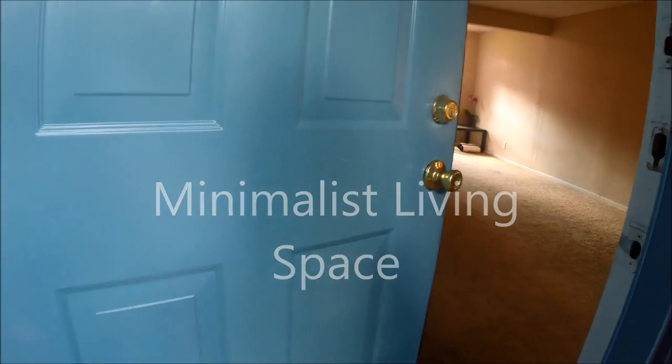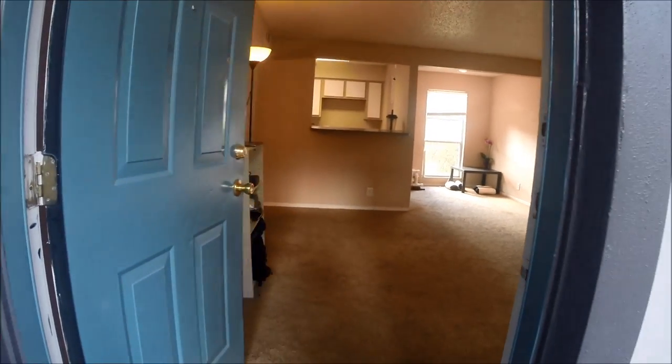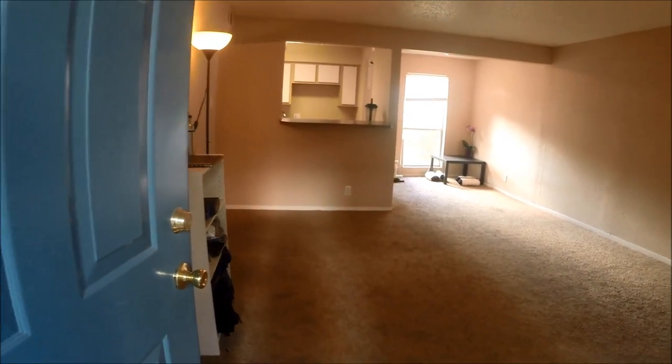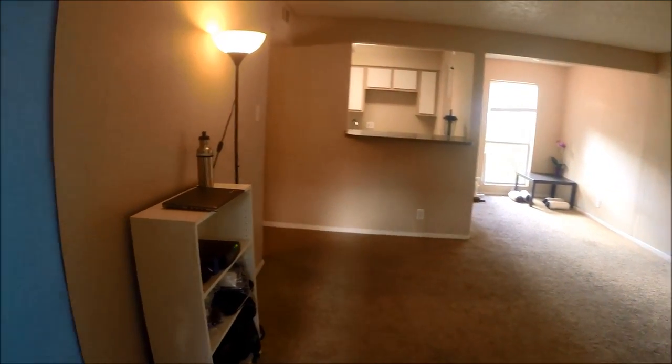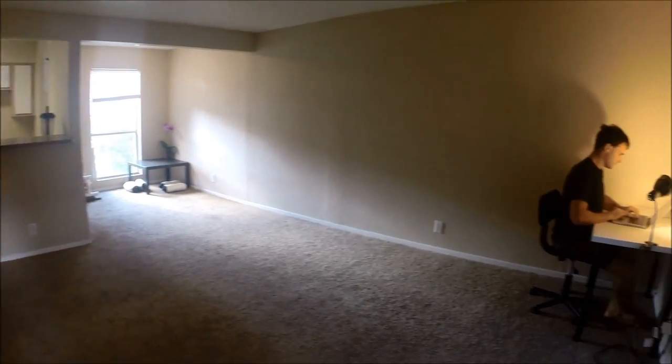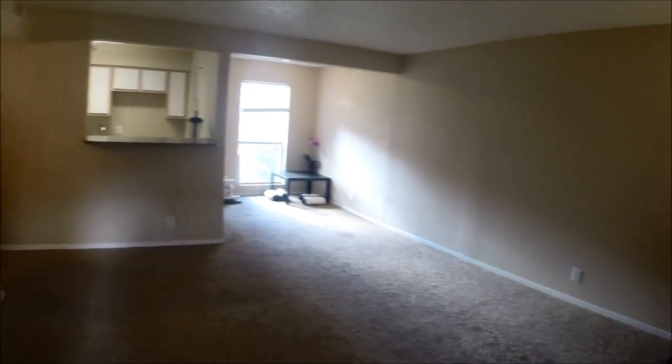Welcome to one of my awesome minimalist living spaces here in Austin, Texas. I recorded this a few months ago when I still lived here and just getting around to putting it up now. This is a two-bedroom, and I lived here with a few different roommates.